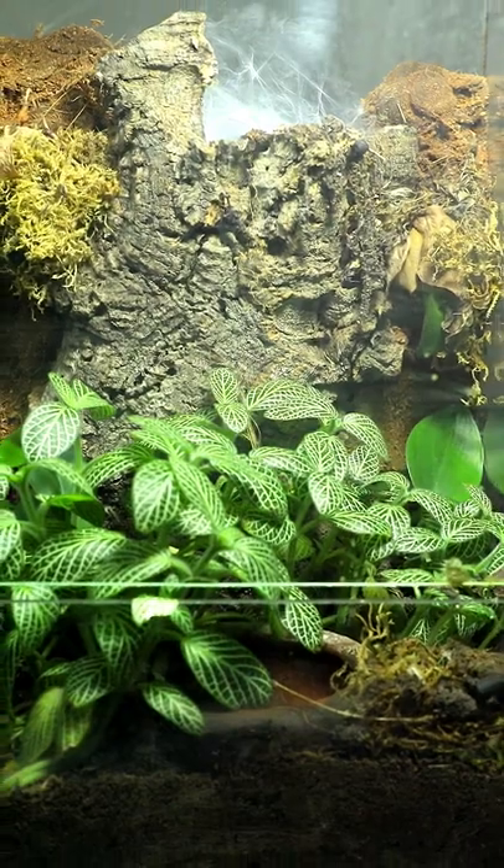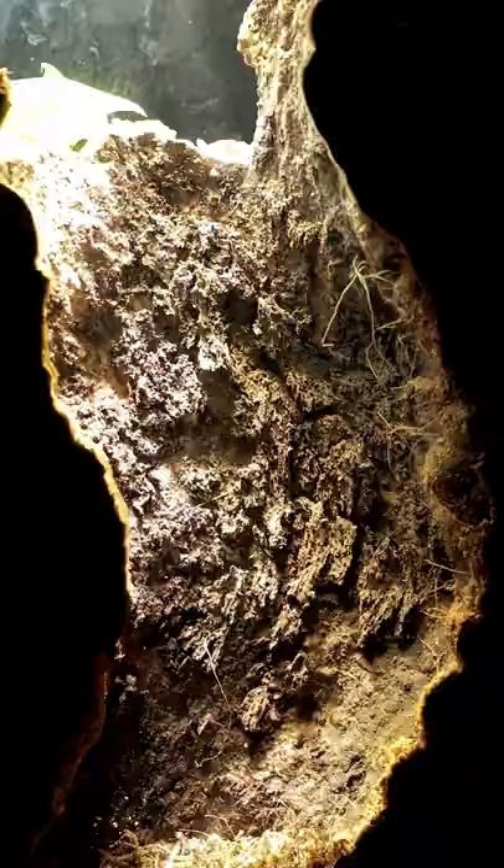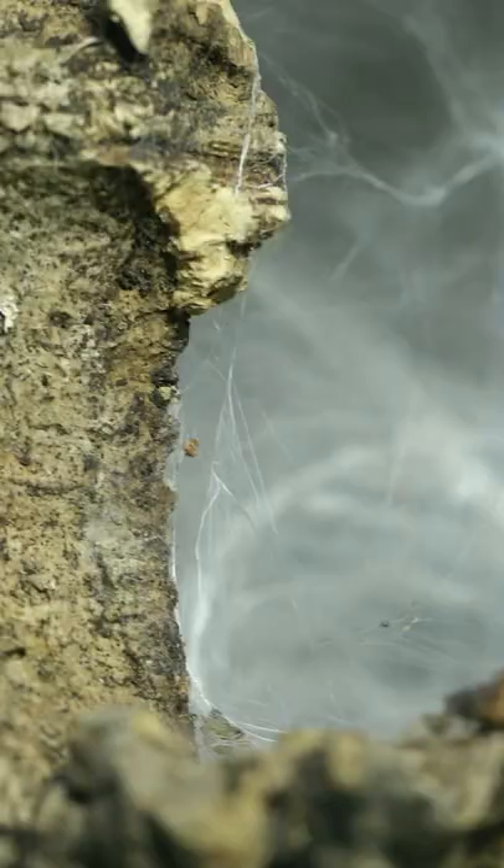This is the home of my gorgeous and huge Sapphire Goody Tarantula. Two months ago she crawled into this artificial tree hollow I made for her and has never left since. She completely sealed herself off with silk.